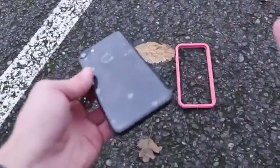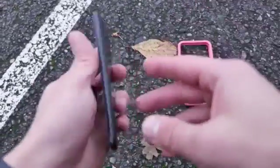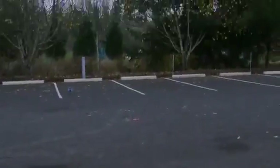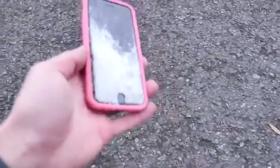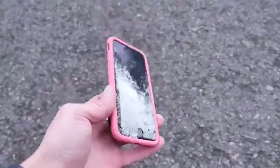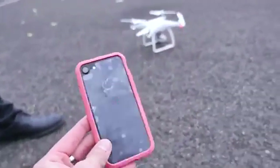Let's take it up as high as we can go and drop it. That is amazing — well done! And it's coming! And that's what it took to finally break this thing — 300 feet. That is the RhinoShield Crash Guard. Survived up to 200 feet from a drone drop.